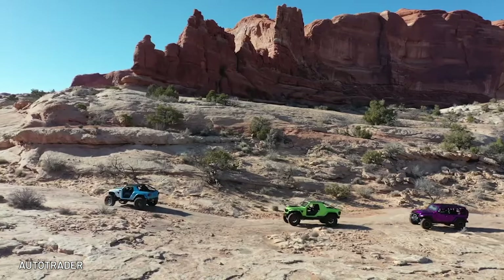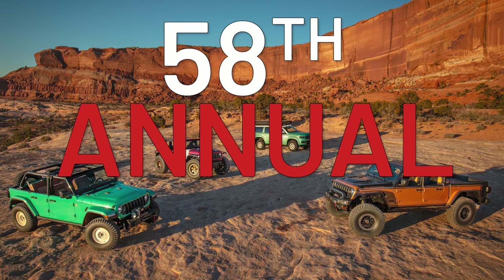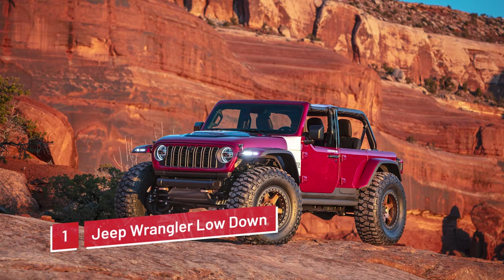It's that time of year again, and Jeep is unleashing four groundbreaking concept vehicles at the 58th Annual Easter Jeep Safari in Moab, Utah. First up, we have the Jeep Wrangler Lowdown concept, inspired by the legendary Lower 40 concept.